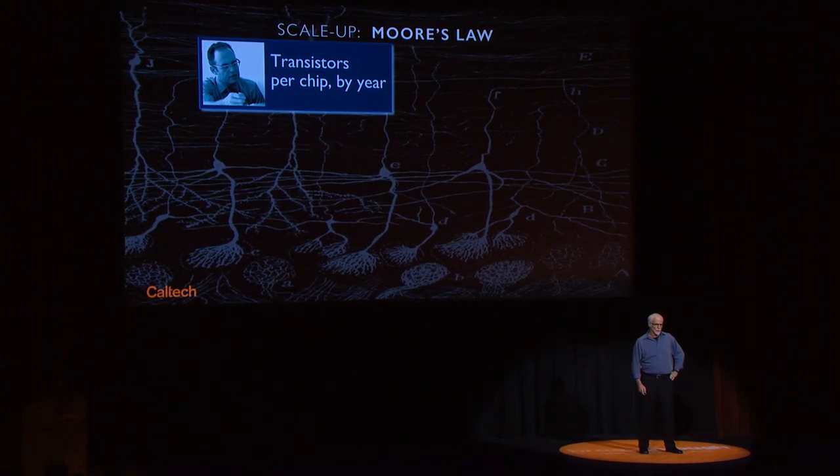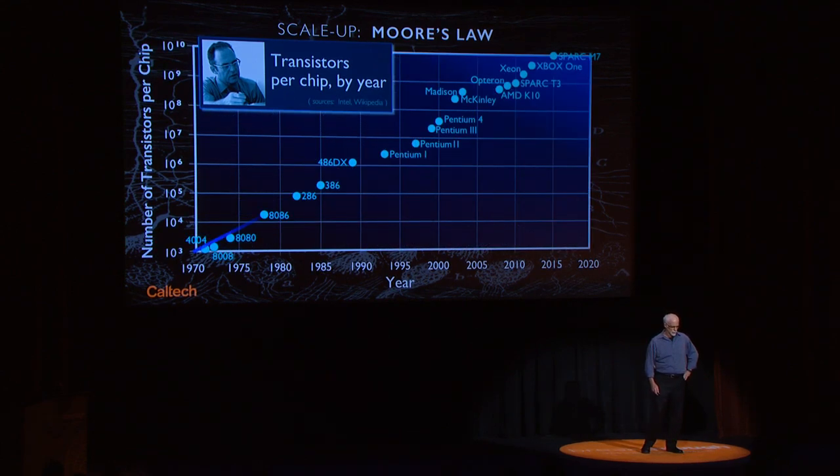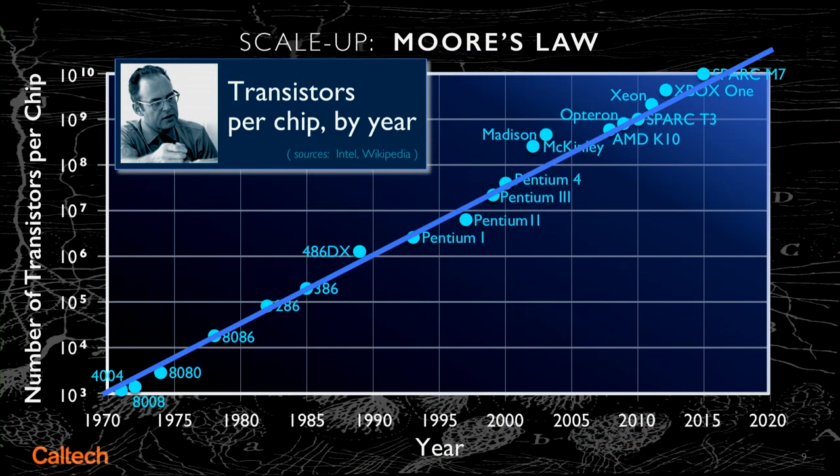The best way of thinking about this is Moore's Law, developed around 1970 by Gordon Moore, which remarkably — he only had a few data points at the beginning — has held true over seven orders of magnitude of increasingly cramming more and more transistors onto computer chips.